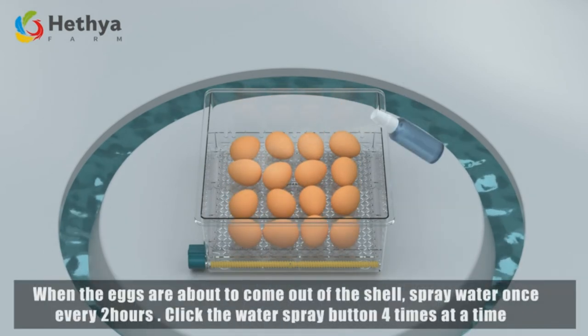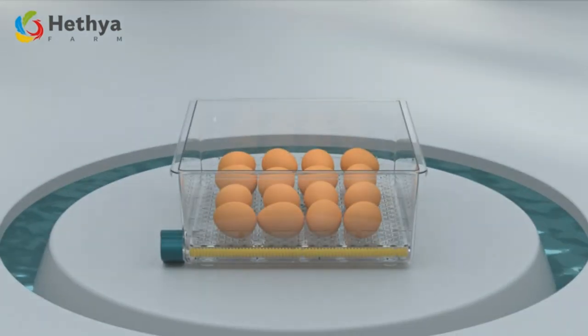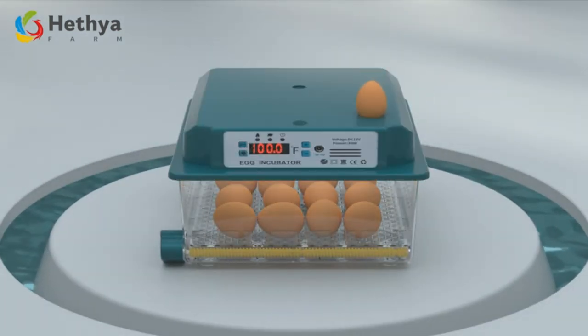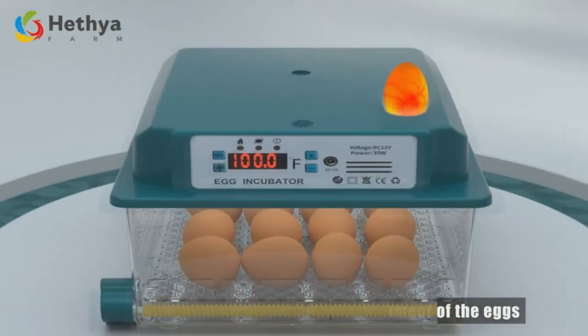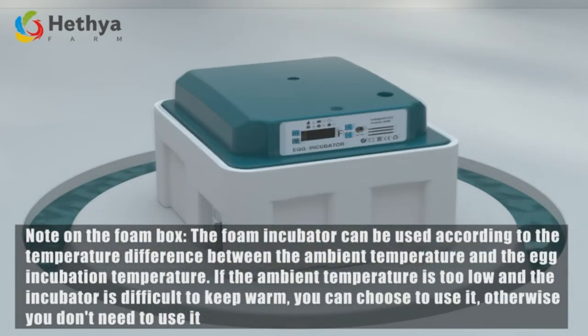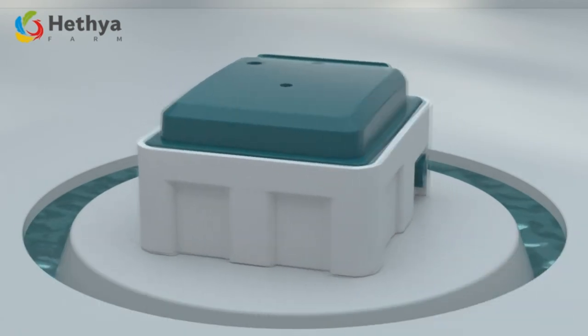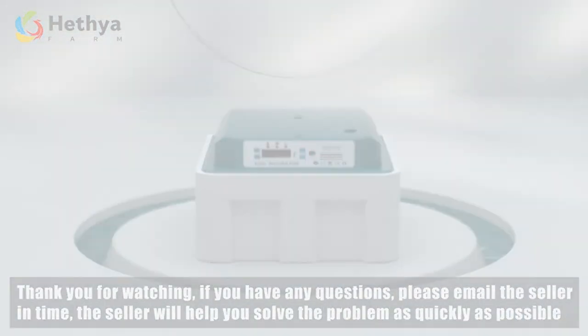Specific incubation times for various egg types are no longer a puzzle. The Hethia 100 provides a detailed guide on the hatching timeline for different eggs — from chicken to goose to pigeon — keeping you informed throughout the incubation process. Here's to the Hethia 100, the final note in our symphony of superior incubation.